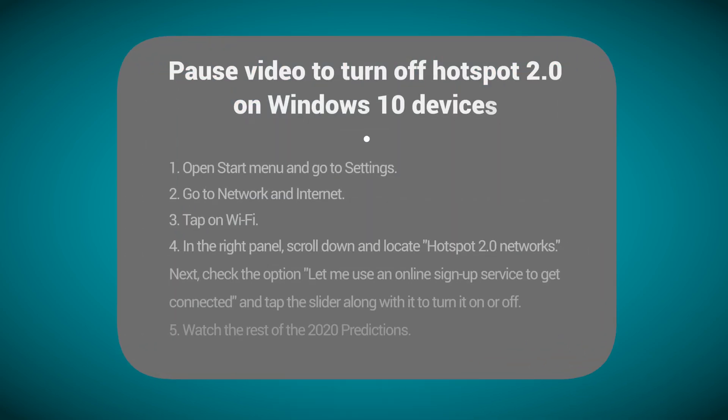Most mobile devices don't allow the user to disable this handover, also known as hotspot 2.0. Windows 10 currently does, however.